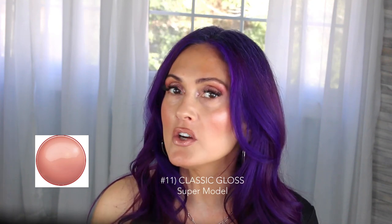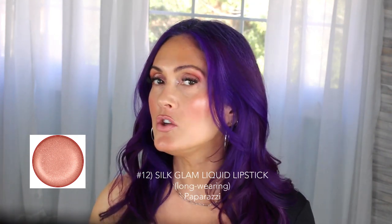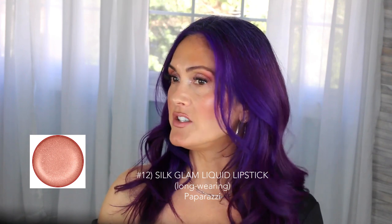This is a gloss — it has a really pretty peach color, like a nude peachy warm gloss, but it completely works with the cooler tones of my hair. This color is Paparazzi — it's a color stay, really pretty nude with a slight hint of pink.